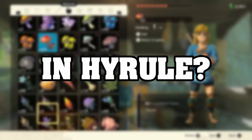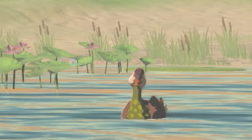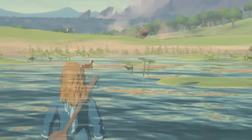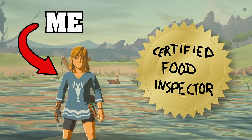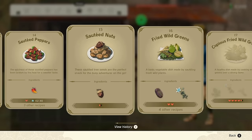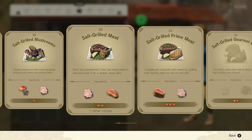How good is the food in Hyrule? You're in luck because I'm here to answer that question by cooking and rating all 228 recipes in Tears of the Kingdom.